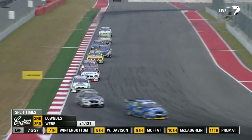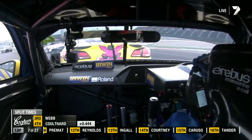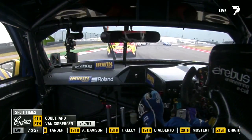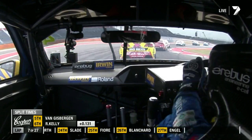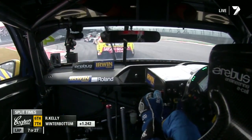The margins continue to tighten — Lowndes and Winkup are at it, but Lowndes hasn't got it done yet. There's an amazing battle going on back here for 22nd and 23rd — Lee Holdsworth and another driver were in an absolute arm wrestle to the death just a couple of minutes ago.